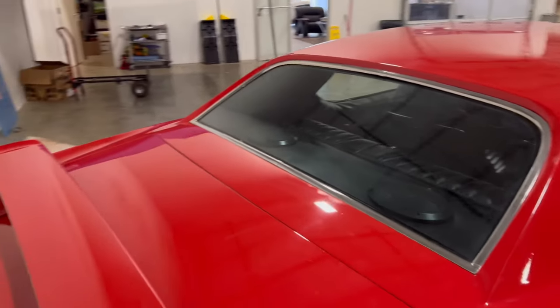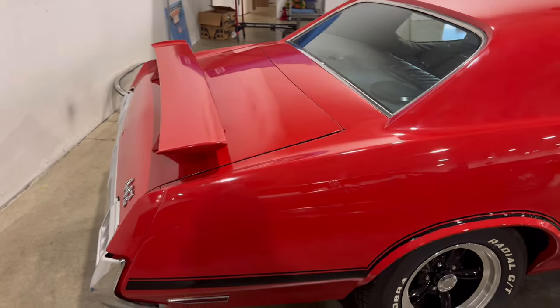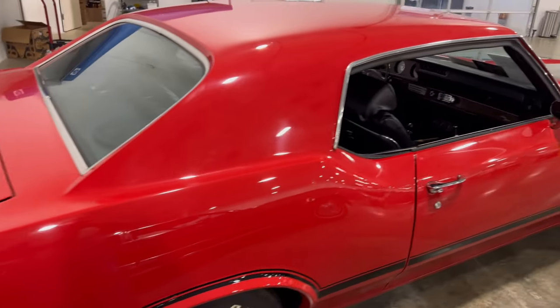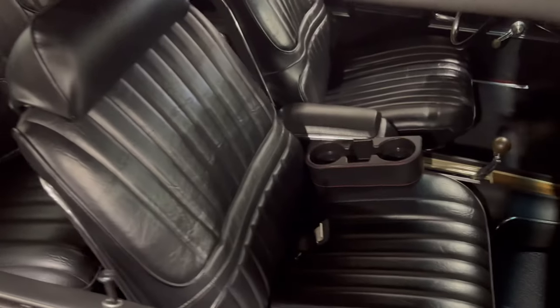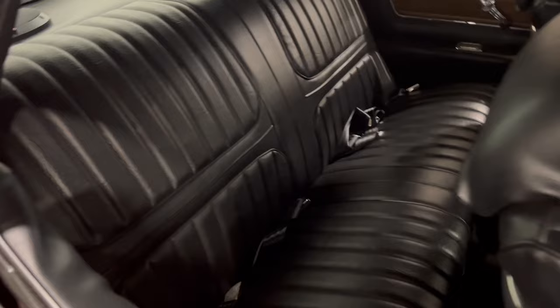It looks all original; it's beautiful. This is a beautiful restoration. I don't know how much of it has been restored — some of it may still be original and the rest may be restoration — but this turned out to be a really nice car. Let's look in through the passenger window: the leather bucket seats are beautiful.